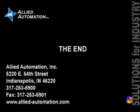Thank you for viewing. This video brought to you by Allied Automation. Allied has been providing solutions for industry since 1981. Thank you for listening.